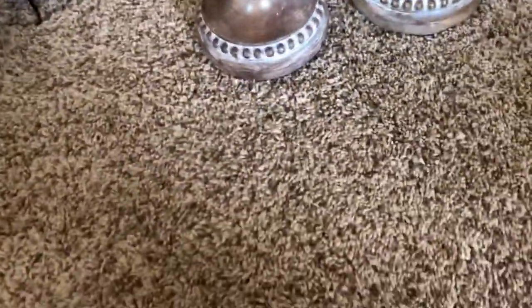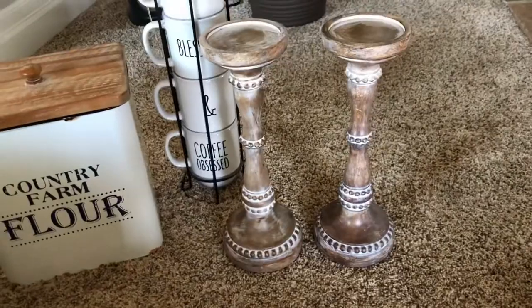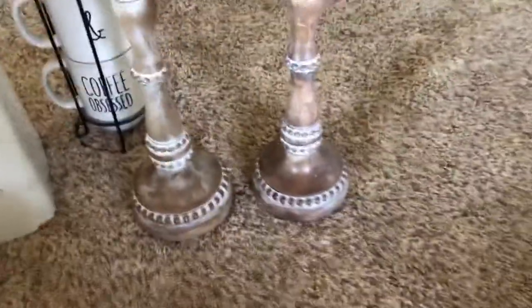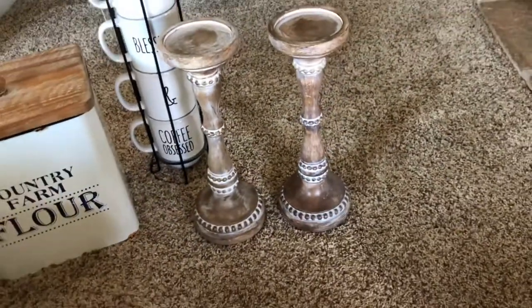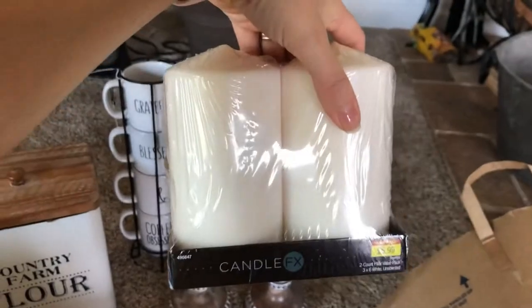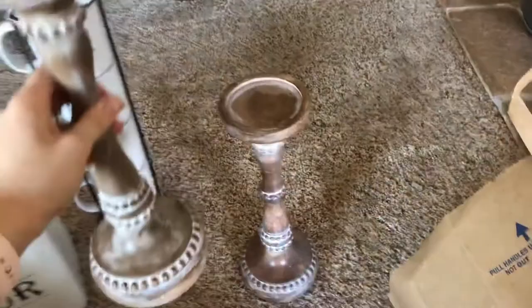These candlesticks — in this lighting they look like they're different colors. I actually do think this one is more whitewashed than that one, and I just realized that. Oh well. Then I got a little set of two candles to go on them — $5.99. The candlesticks were $21.99.